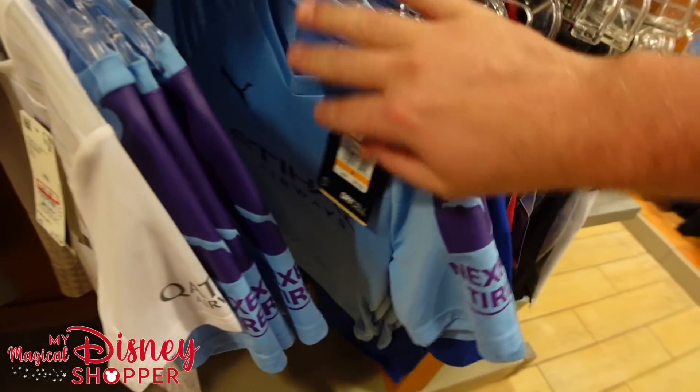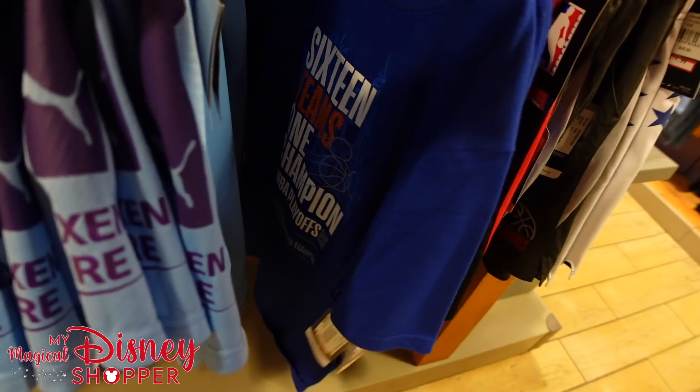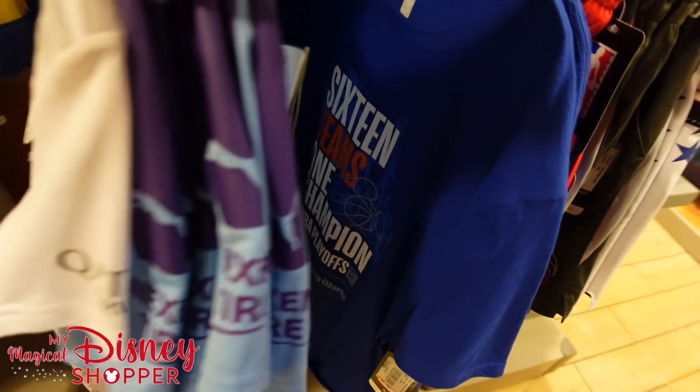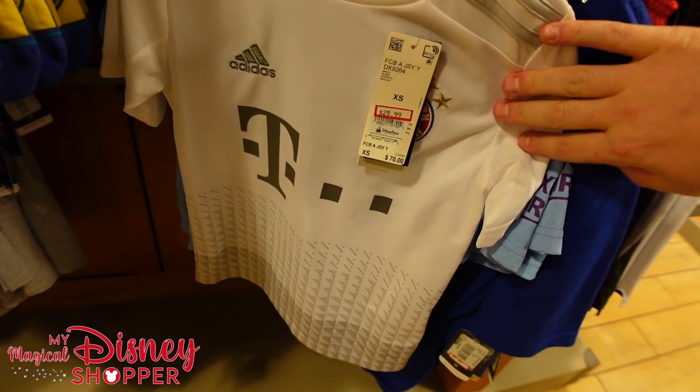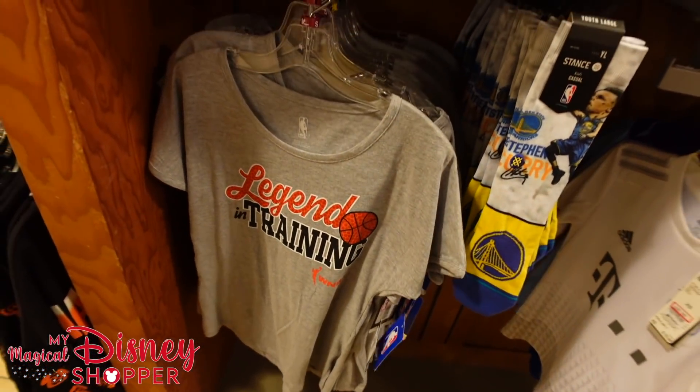They've got soccer and football shirts as well — Manchester City for $28.99, down from $70. Another style also $28.99, down from $70. Really great deal on those.